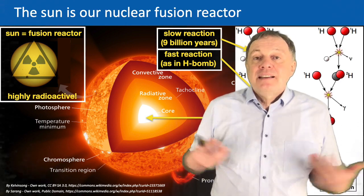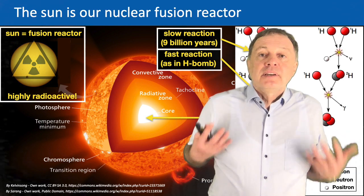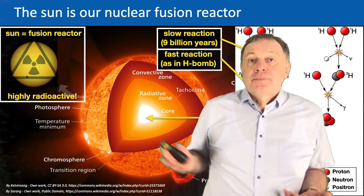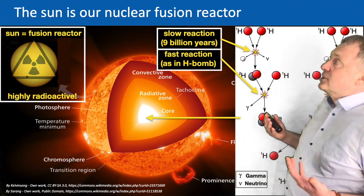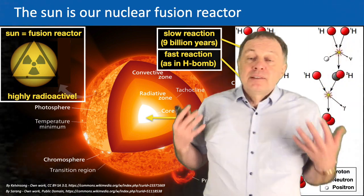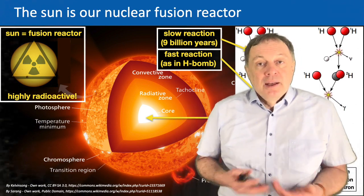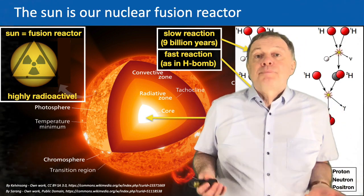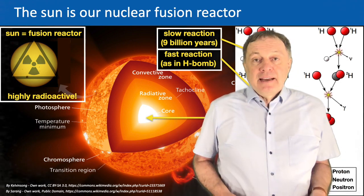This hot Sun then radiates light, infrared radiation, and other types of radiation into outer space. Very importantly, the first reaction — where the neutrino is generated and the protons fuse as the first step of this fusion reaction chain — is extremely slow. For an individual proton it takes typically 9 billion years before it happens. Only because there are so many protons in the Sun does it happen all the time. If this process were not so slow, the Sun would explode like a hydrogen bomb, which of course would be the end of our Earth.